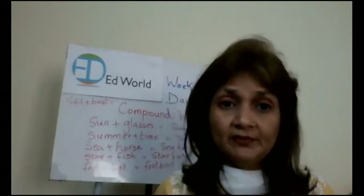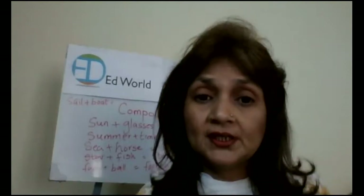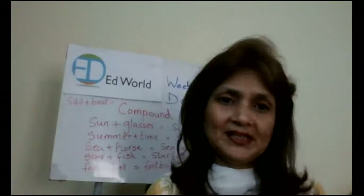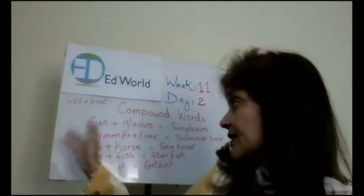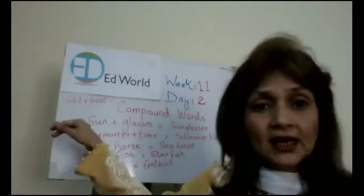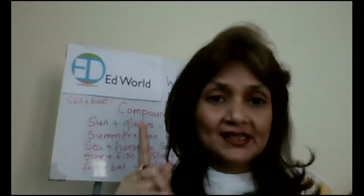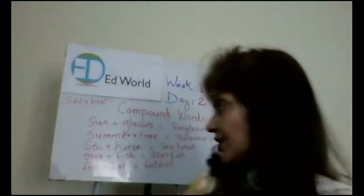Now Saad, which sentence have you made? You used sunglasses? Tell me your sentence. 'I like to wear my sunglasses in summertime.' Very good. Saad, you have used two compound words in one sentence — sunglasses and summertime. That's great.